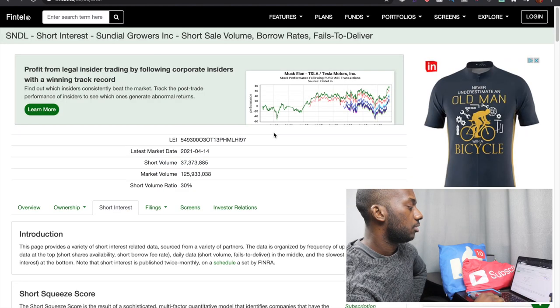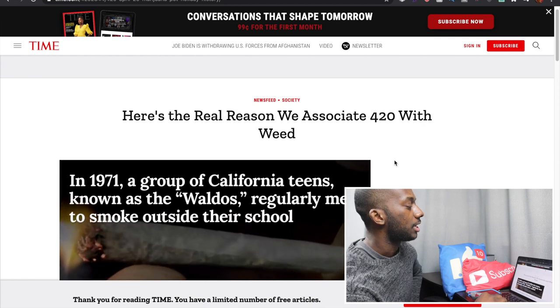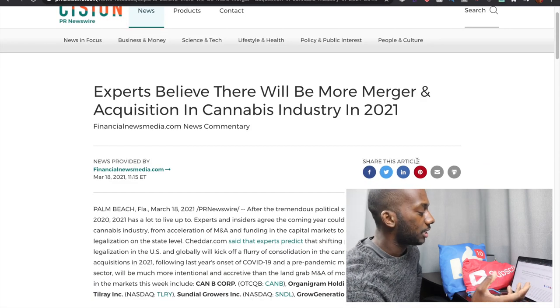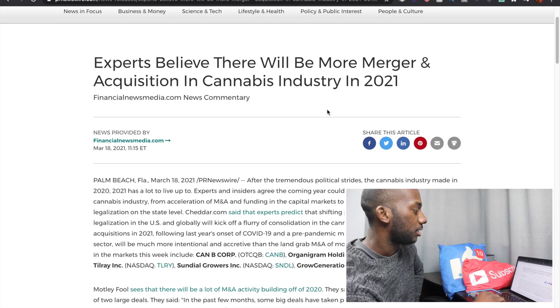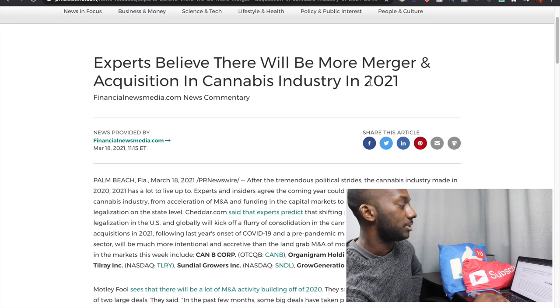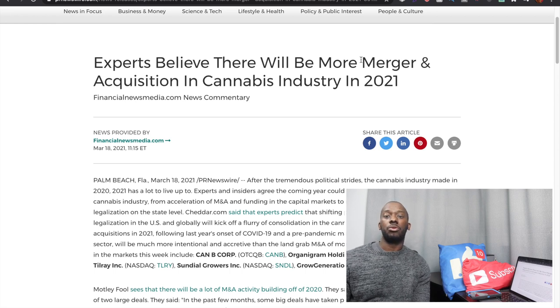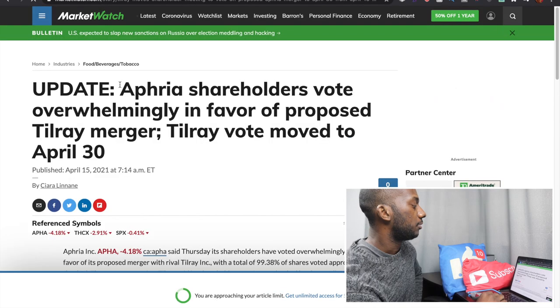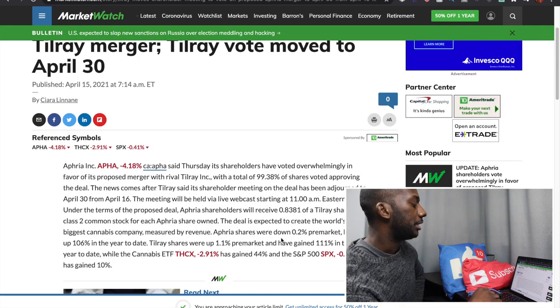As of April 14th, 2021, the short volume ratio is at 30%. Next week is 4/20, which could be a catalyst for the stock. Another potential catalyst is if Sundial merges with another cannabis company — analysts think consolidation will start to happen in 2021, as the market gets saturated and companies struggle to make profits. We're already seeing this with Aphria and Tilray beginning to merge; Aphria shareholders are voting on the 30th on a deal expected to create the world's biggest green alternative company.